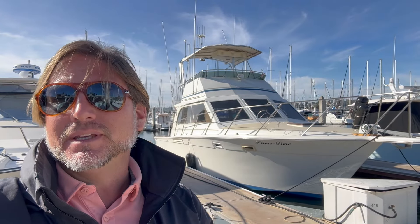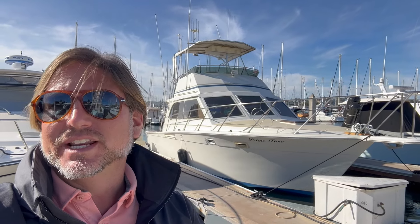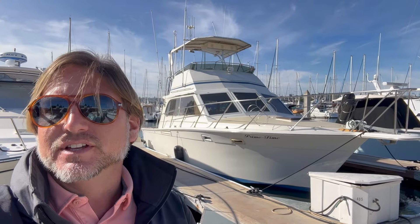Hey everyone, Ian here, and behind me is a 1985 Egg Harbor 33. This particular vessel is new to the market in San Diego. This is a great offshore sport fisher, good cruising boat. So let me show you some of the features and benefits that this has.